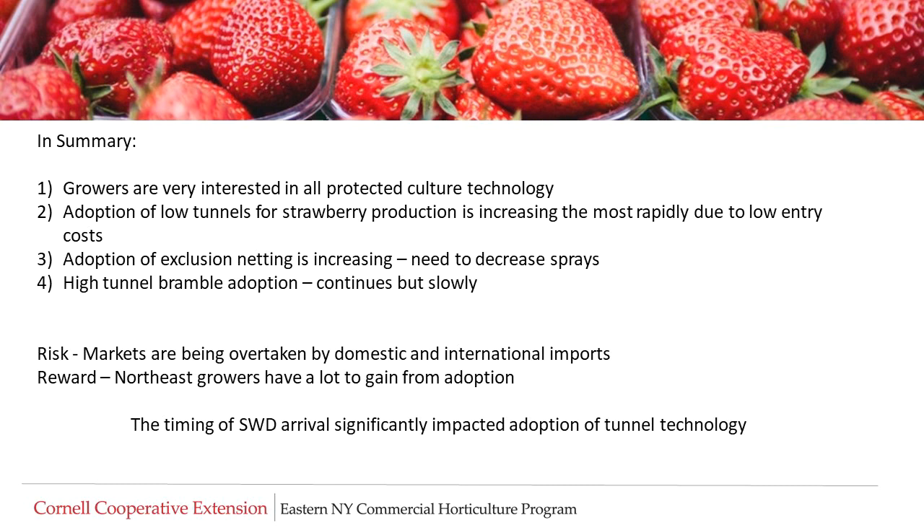To summarize the current status of protected culture technology, Northeast U.S. growers are interested in all types of protected culture. Adoption of low tunnels for strawberry production is increasing most rapidly, since the entry costs are relatively low. Use of exclusion netting is increasing as a means of managing spotted-wing drosophila. Growers are also adopting high tunnels for bramble production, but this is proceeding more slowly due to the relatively high entry costs. The arrival of spotted-wing drosophila has meant that most time and resources have been devoted to meeting the challenge posed by this pest, and consequently tunnel technology adoption has been significantly delayed. The current risk is that local markets are being overtaken by both domestic and international imports; however, the rewards of tunnel production can be significant for Northeast growers.